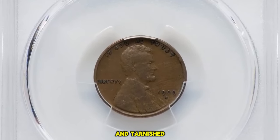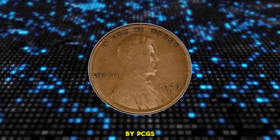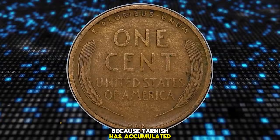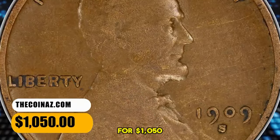Circulated, worn and tarnished 1909 S VDB Cent, graded as Fine 15 by PCGS. Medium circulation rub is evident on higher points. The visual appeal is diminished because tarnish has accumulated around the lettering and device elements of the coin. It ended up selling for $1,050.